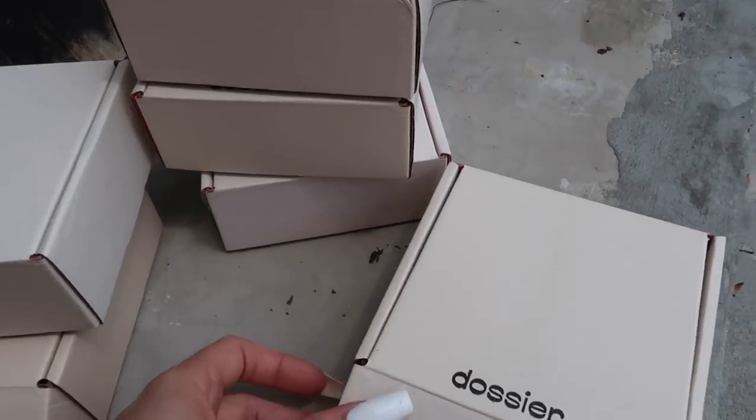Thanks so much to Dossier for sending us these scents. Now let's get started with today's video! I haven't filmed in a long time but I'm back, and today I'm doing a haul. I got stuff from Shein, Forever 21, H&M, and Marshalls, plus some hair products. My face is peeling pretty bad because I was out with friends this summer and didn't put sunscreen on — my mistake. I think I'll start with Shein because it's my favorite.